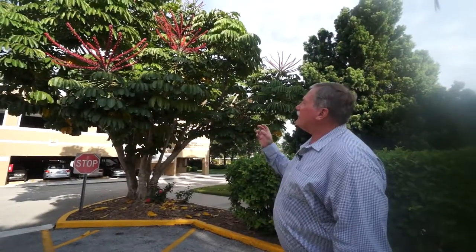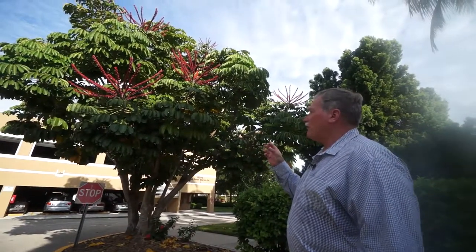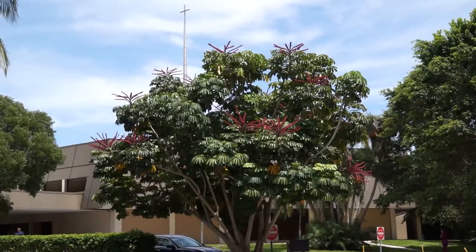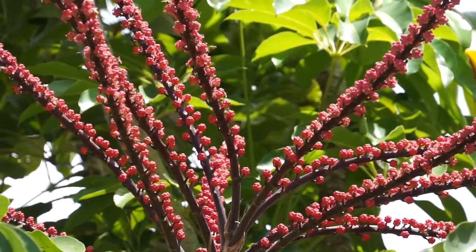This tree is about 35 feet, and that's the maximum height of the Queensland Umbrella Tree. This tree is really quite an old specimen here at Shell Point — I'm estimating it's about 30 years old.